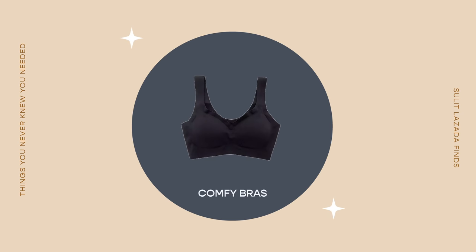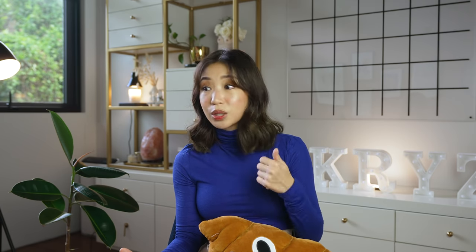Next is comfy bras. I used to love bras with underwire and padding, but now that I'm a nursing mom, I need to remove my bra when Scott nurses and I don't want pads getting crumpled. Underwire is a big no-no when you're just at home and moving around a lot. I found the most comfortable seamless bra — it's like second skin — for only 89 pesos. It comes with removable pads, so you can keep them in for coverage or take them out. Highly recommended.